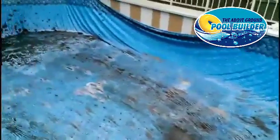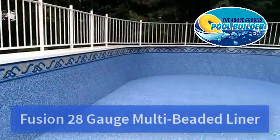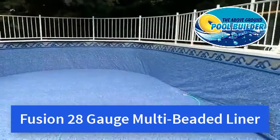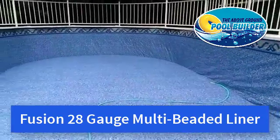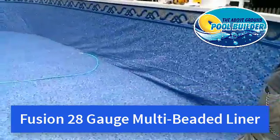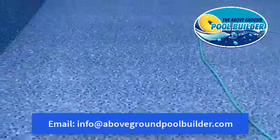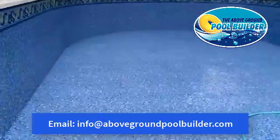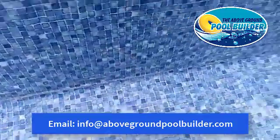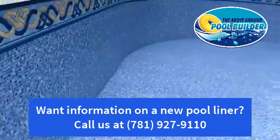So far so good. You can see the seam on this, but it's right where it should be on the other side.